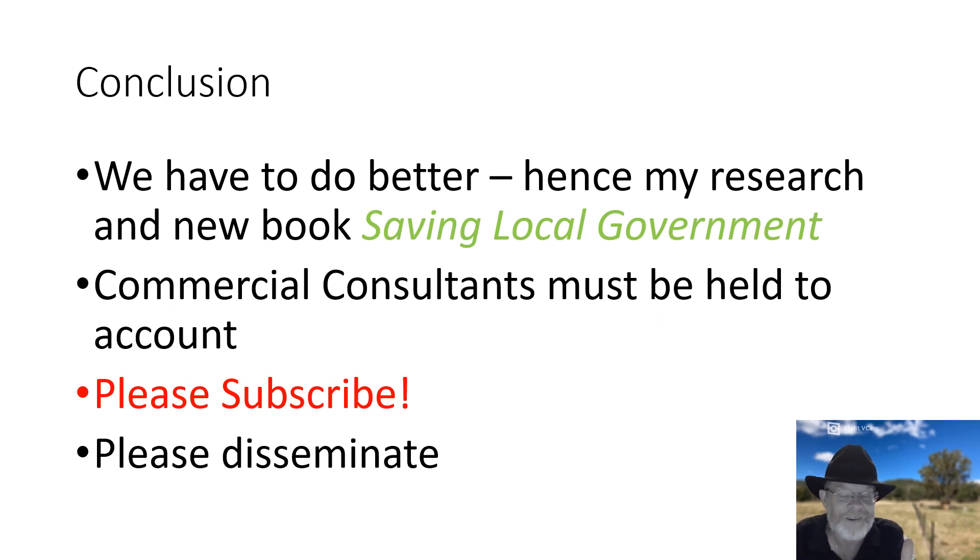I get very little out of writing a book and doing these videos — it was purely there to help you. So please, if you can get a copy, please do so. I'm looking forward to people implementing these ideas and improving local government for the benefit of everyone.